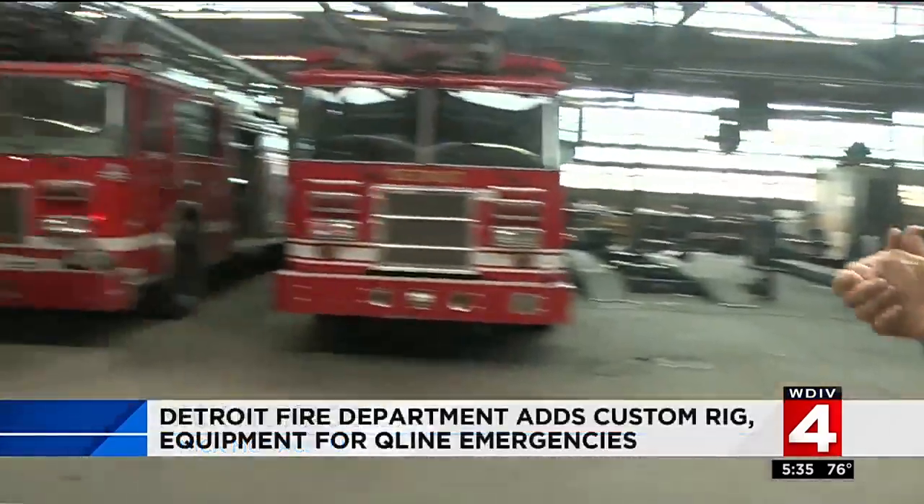Welcome inside DFD's maintenance shop, where they repair everything it needs. This is their pride and joy right now — DFD Air One.